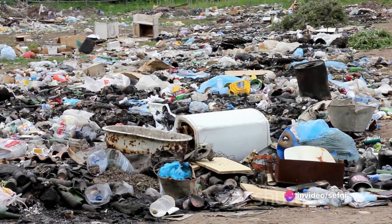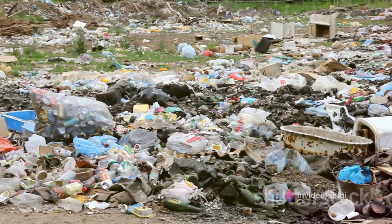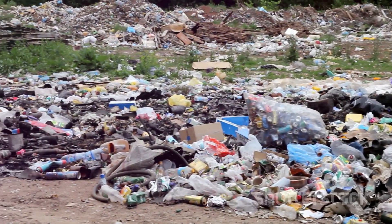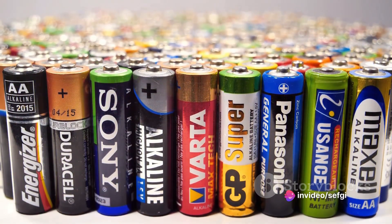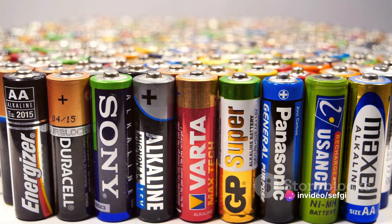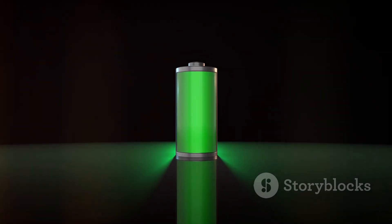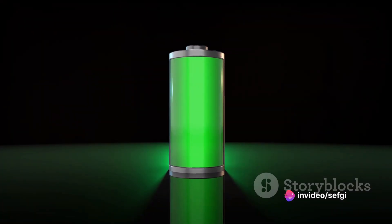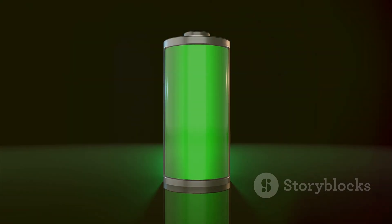You either have to take the device to a service center for a battery replacement, or replace the entire device. This has led to some criticism, as it could potentially contribute to a throwaway culture. However, many manufacturers have programs in place to recycle old devices and batteries, helping to mitigate the environmental impact. And as technology advances, we're seeing developments in areas like battery longevity and recyclability. So while non-removable batteries may not be perfect, they do offer some significant advantages — and for longer usage and a greener earth, the removable battery had to step aside.